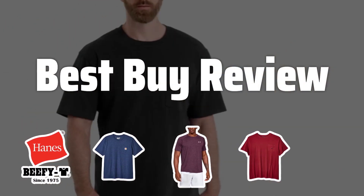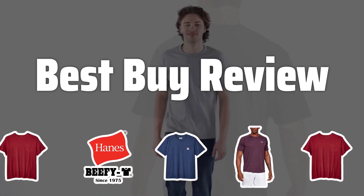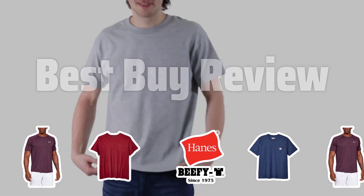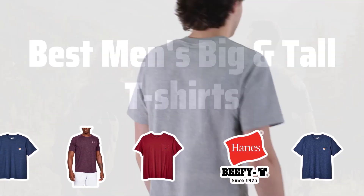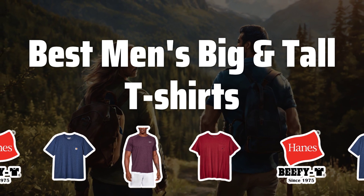Welcome to Best by Review. The best men's big and tall t-shirts is probably one of the most essential wardrobe staples for the larger man. Today we'll be reviewing the top picks in terms of fit, comfort, and style. Now let's take a look at the best men's big and tall t-shirts we choose for you.